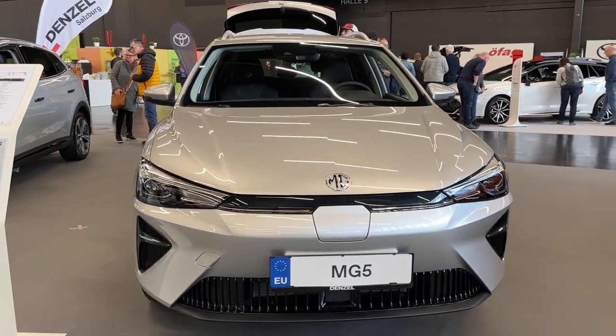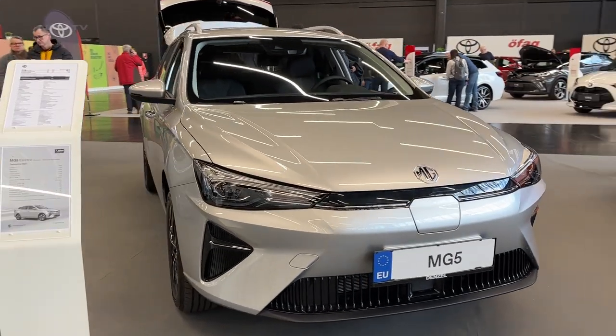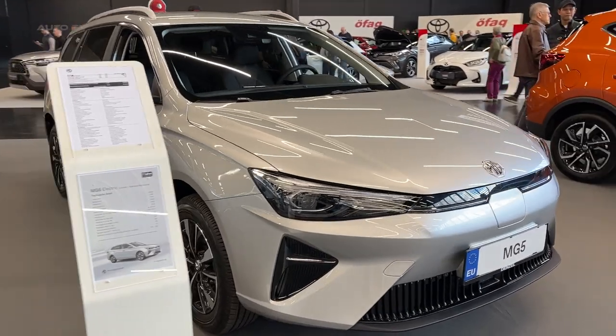The MG5 Electric, one of only three electric estate cars on the market, has seen a significant revamp for 2023.